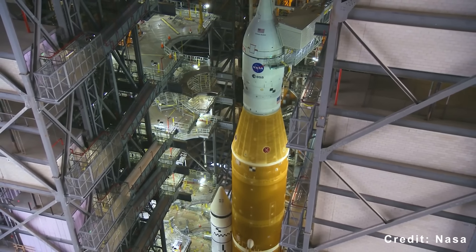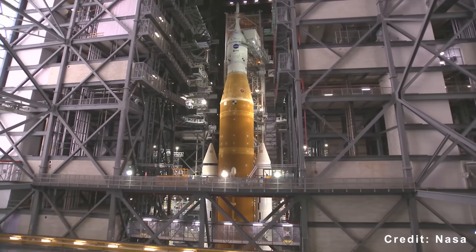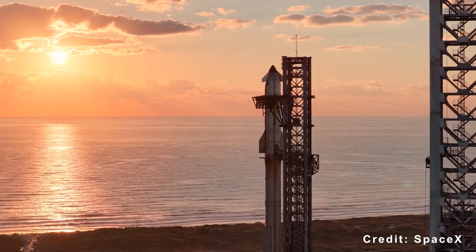For a sustainable lunar program, you need low cost per flight and high flight rate. SLS provides neither. Starship is designed to provide both.